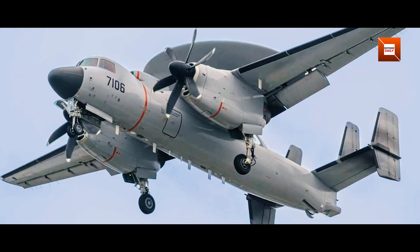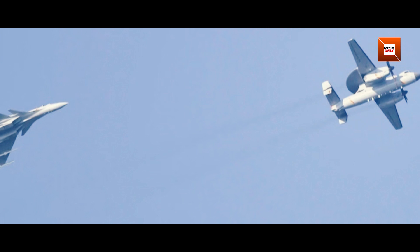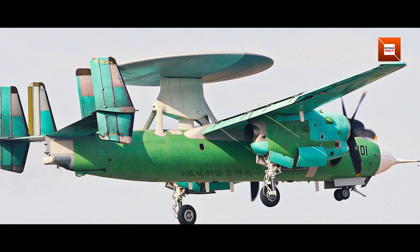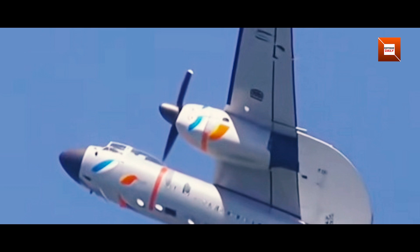The People's Liberation Army Navy's new KJ-600 Airborne Early Warning prototype has resurfaced in spectacular high-resolution form. Prototype number 7101, still sporting its pitot tube on the nose, was captured in vivid detail, offering enthusiasts their clearest look yet at China's latest carrier-borne eye in the sky.